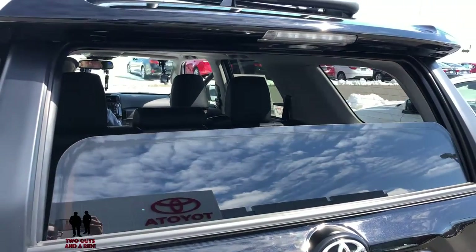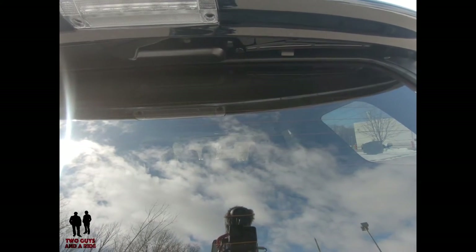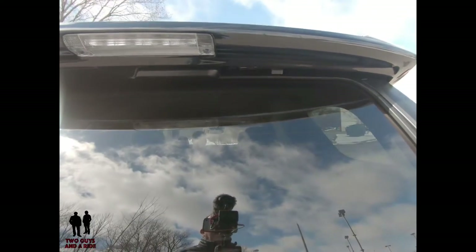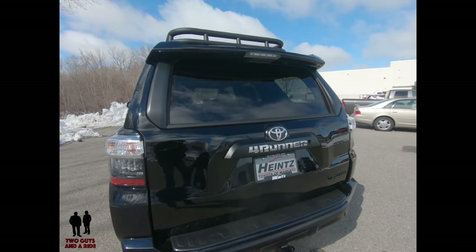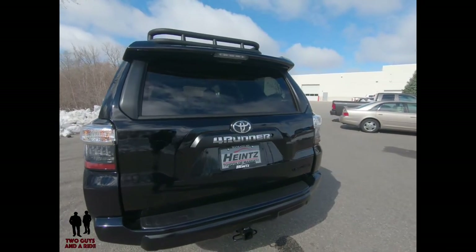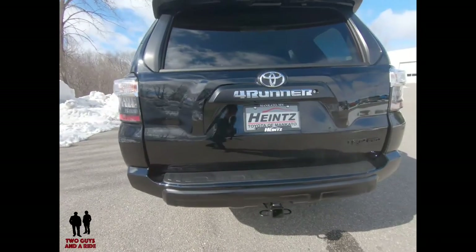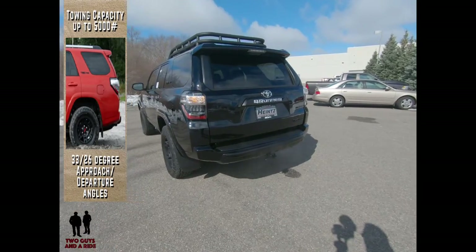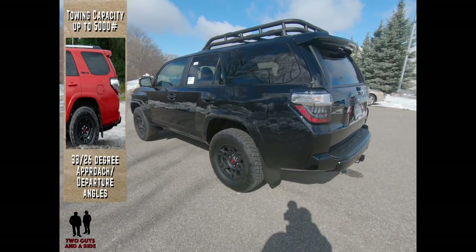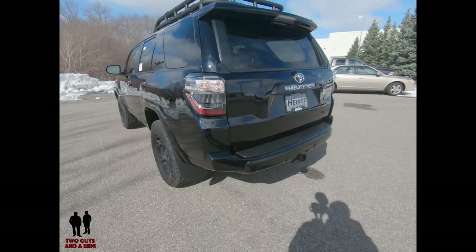Because this vehicle has a roll-down rear window in the gate, it has a hideaway wiper. One cool safety feature is that when the window is down, it locks out the wiper so it won't operate — no sense wiping air. There is no power liftgate available, and a full-size spare tire is located under the rear of the vehicle. Towing capacity is 5,000 pounds. It also has hill start assist, multi-terrain select, and crawl control. Approach angle is 33 degrees and departure angle is 26 degrees, with 9.6 inches of ground clearance and a locking rear differential.